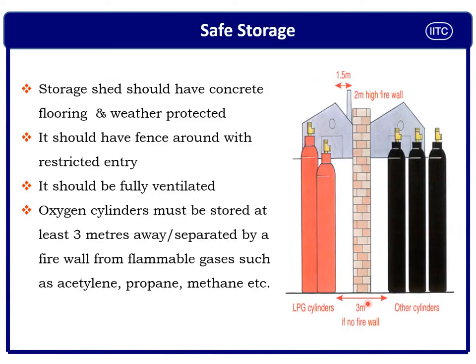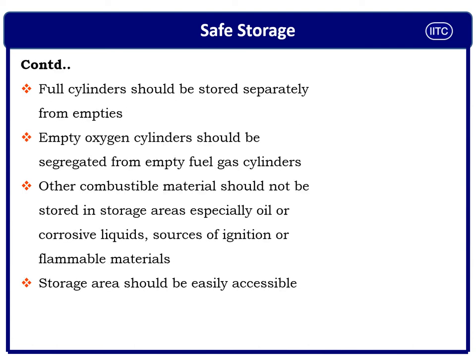From this picture you can understand the safe distance requirement: if there is a firewall, it should be at least two meters high so there is no cross-communication between LPG gas cylinders and oxygen cylinders. This is a very important point that must be practiced.